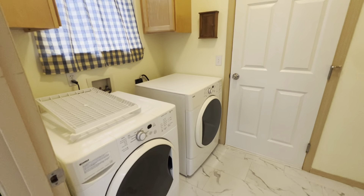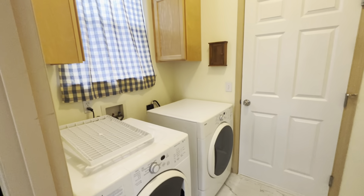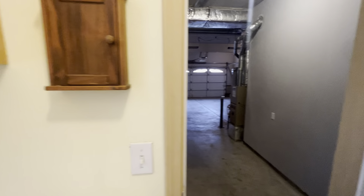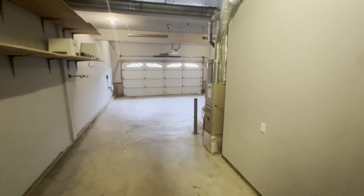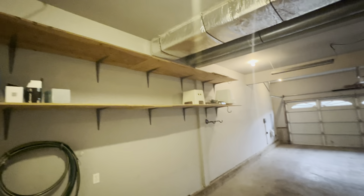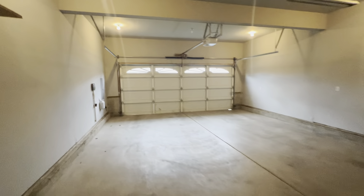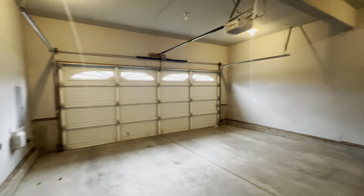Here's the utility room. Going to the garage — some nice shelving storage space here. It's a two-car garage.